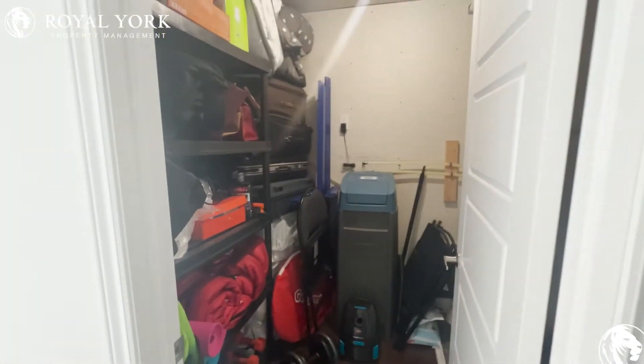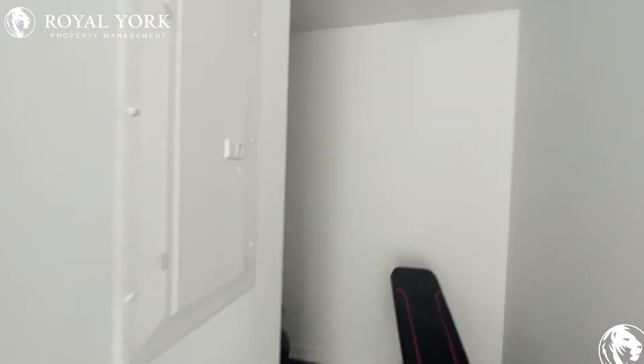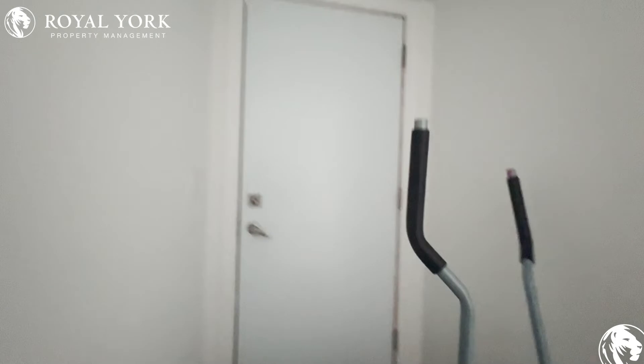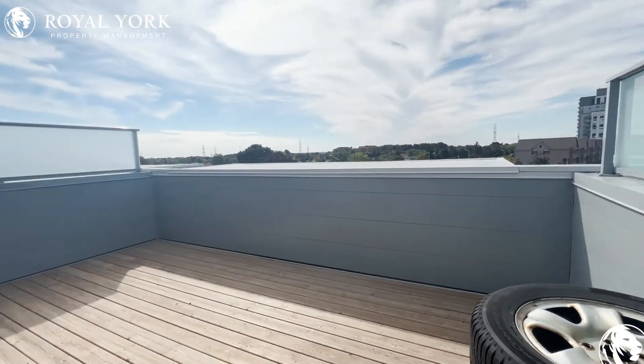Again, tons of storage space here, lots of room for a townhouse. And we make our way to the best part — our absolutely stunning view here on our massive terrace.